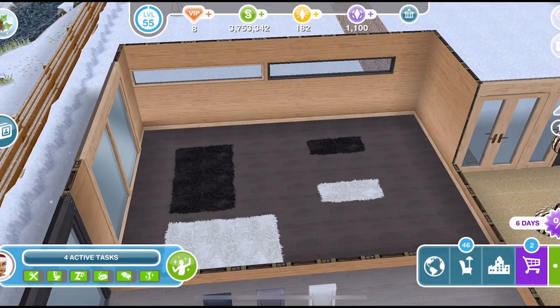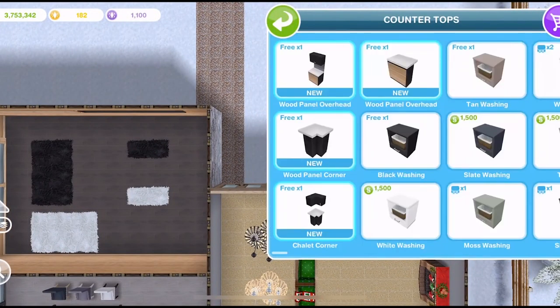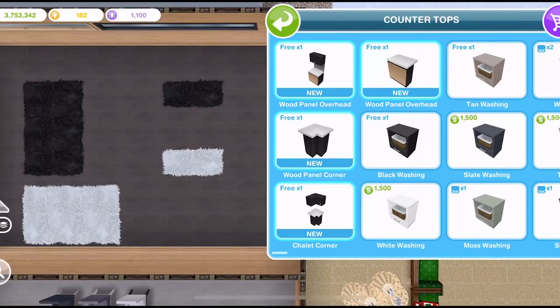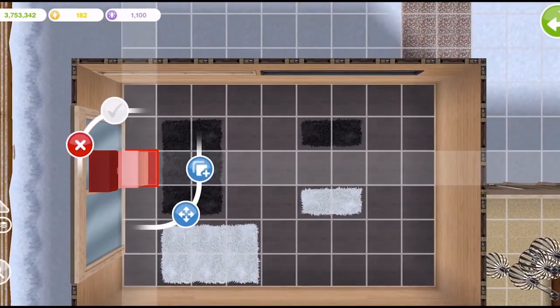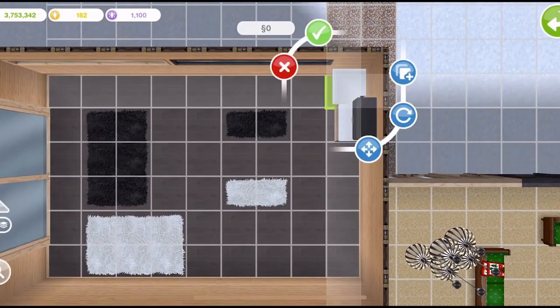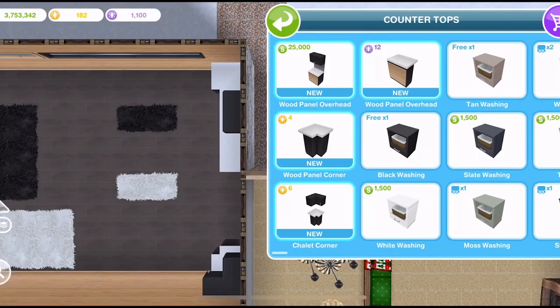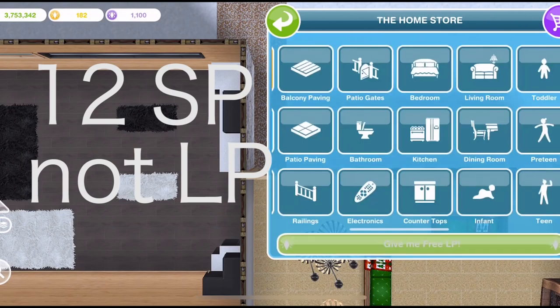Let's check out the prizes we have won today. If we go into the home store and into the countertops, we have four different new countertops and we get one free of each, which is nice. After the first free one, they are pretty expensive - we have one for 25,000 Simoleons, and we've got ones for 4 LP, 6 LP, and 12 LP.